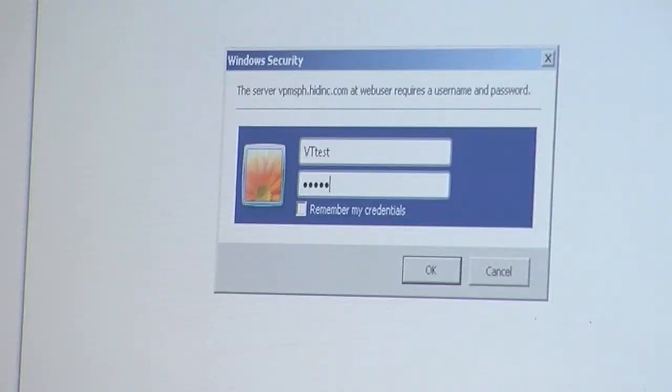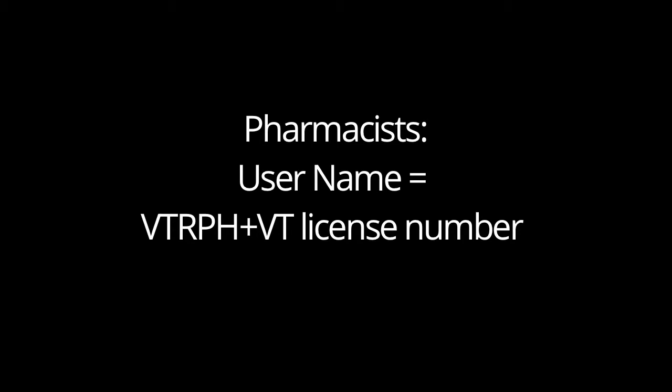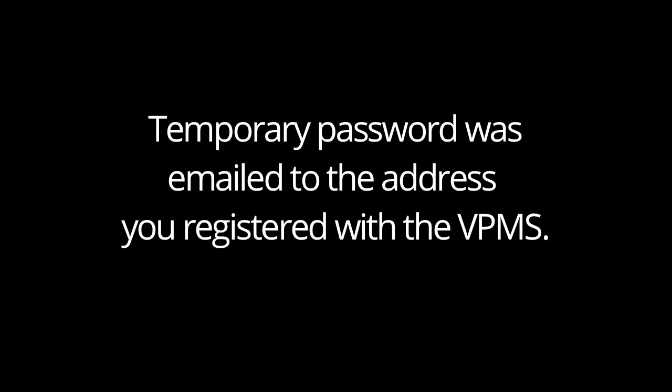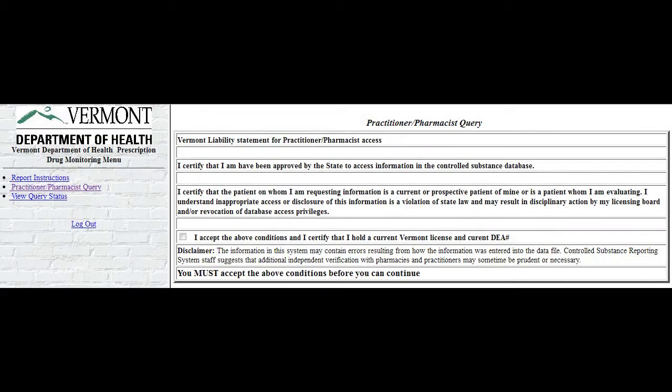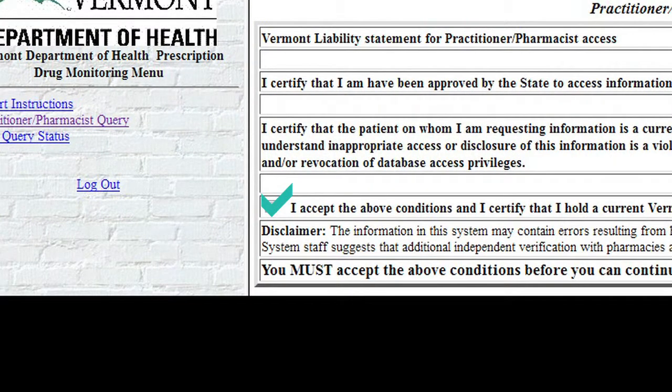Type your username and password in their appropriate fields and click OK. If you are a prescriber, your username is your DEA number and is case sensitive. If you're a pharmacist, your username will be VTRPH and your Vermont license number. Your temporary password was sent to you in an email when you registered with the VPMS. You were then prompted to create a new password. Take a moment to read the information on the screen. When you are finished, click on the I accept the above conditions checkbox to continue. Without selecting the checkbox, you will not be able to access the Provider Query screen.